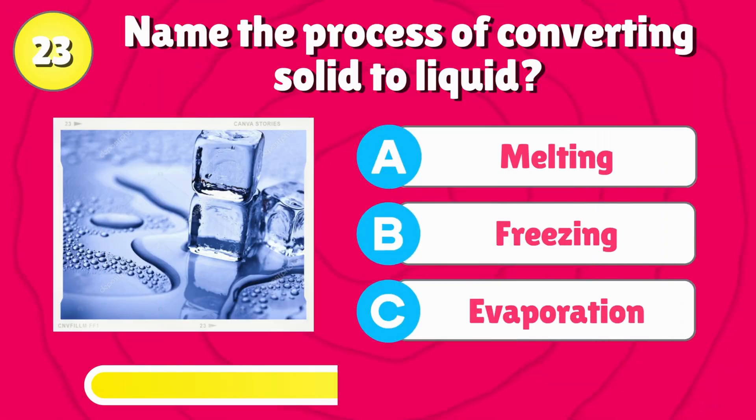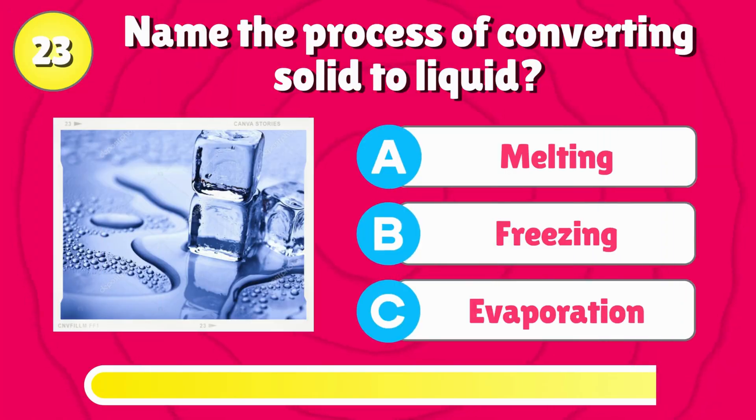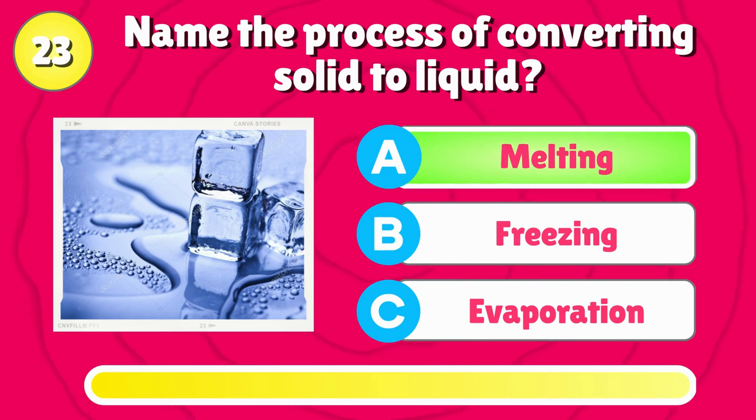Name the process of converting solid to liquid? That's right, it's melting.